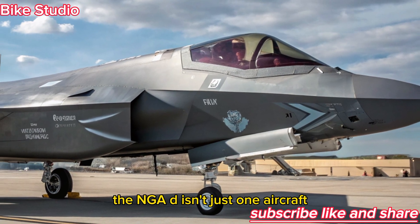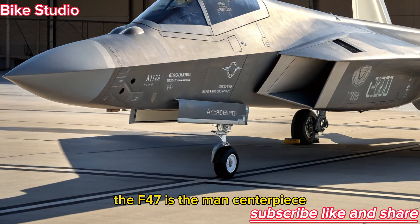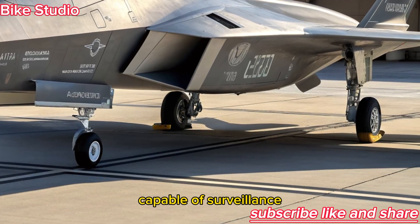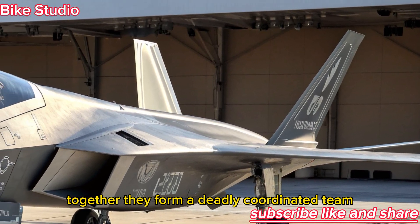The NGAD isn't just one aircraft — it's a system of systems. The F-47 is the manned centerpiece, supported by unmanned drones known as loyal wingmen, capable of surveillance, electronic warfare, and even independent strikes. Together, they form a deadly, coordinated team.